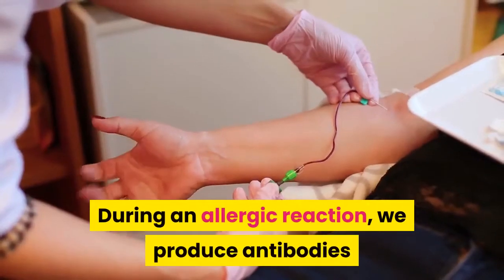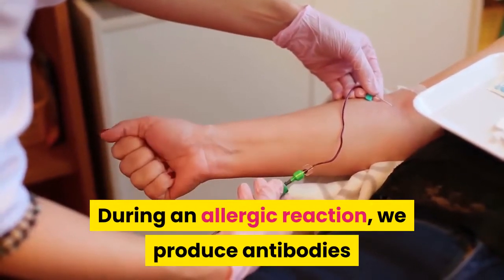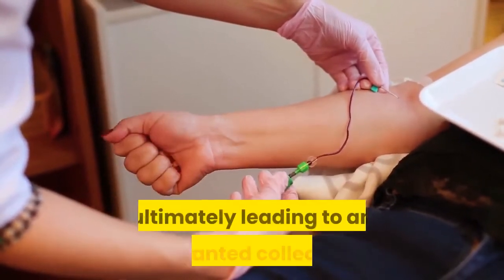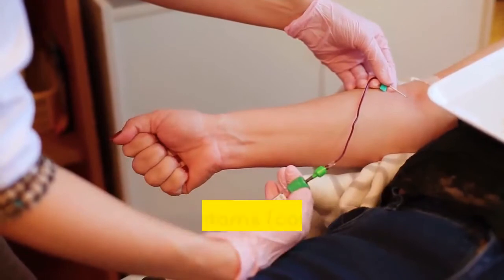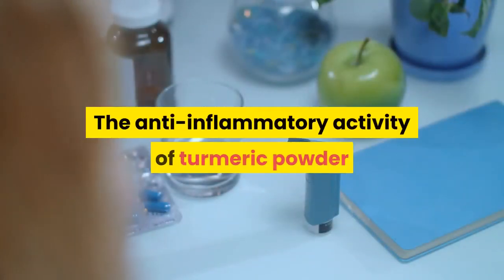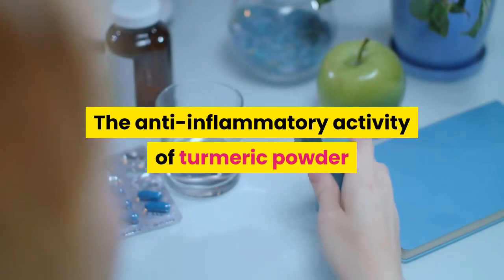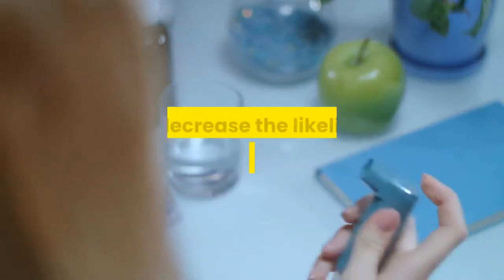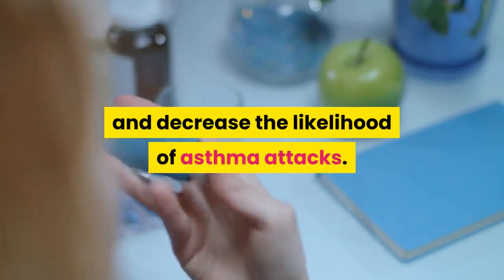8. Improves Allergies and Asthma. An allergy transpires when the immune system mistakenly identifies a foreign substance as harmful to the body and overreacts to it. During an allergic reaction, we produce antibodies that respond to these allergens, ultimately leading to an unwanted collection of symptoms.